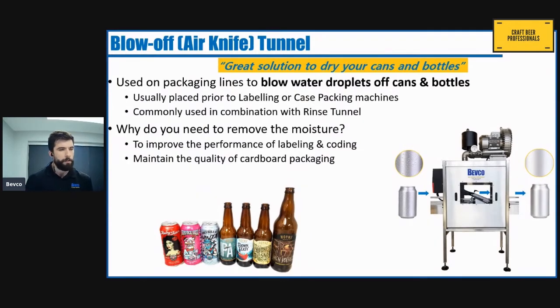The first one is the blow-off tunnel. Moisture on a packaging line can be created through the filling process and through condensation on the exterior of your containers, and this can cause big problems. During the labeling process, moisture can really impede that process, and the same thing with the date-coding process for canning. It can damage cardboard packaging, and even cause mold growth. The blow-off tunnel is our solution to that.